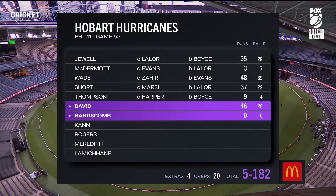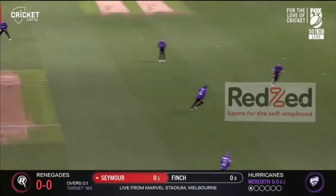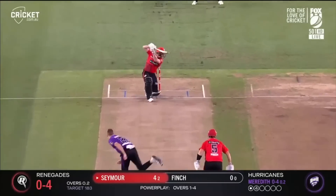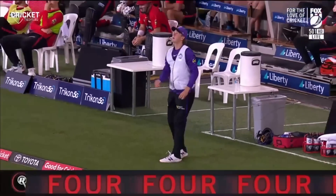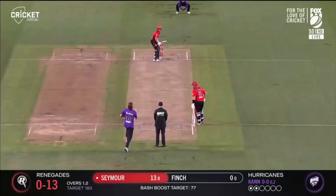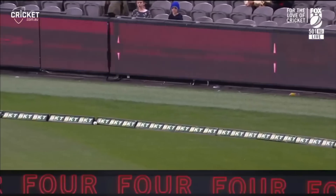I think they'll be delighted with that score — winning the toss, batting first, a very competitive total. It won't be easy on this pitch; it's taking a bit of turn. A beautiful cameo at the end from Tim David. Wickets to Laila, Evans, and Boyce, and I think we'll be talking about Evans's catch as well. Shot — strikes that nicely. Don't worry about sixes when you can hit deliveries like that through the offside. Just opens up the blade a little bit more — lovely hands through the stroke for back-to-back Chemist Warehouse fours.